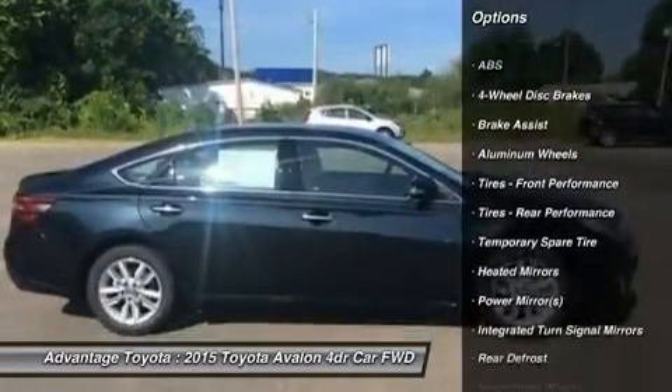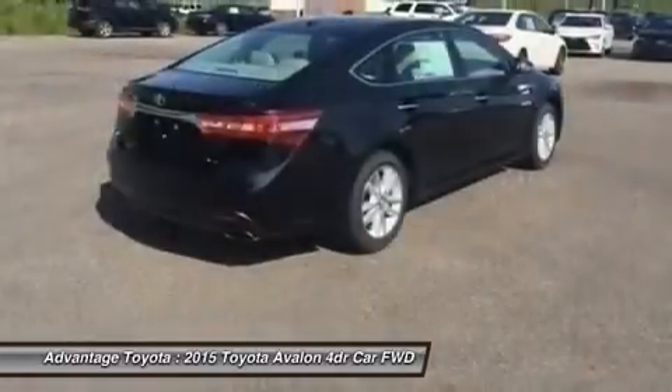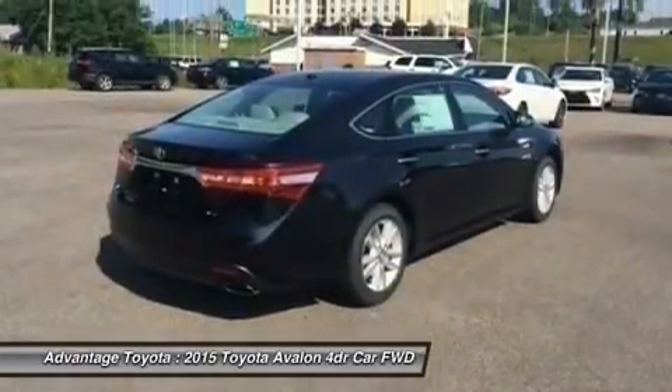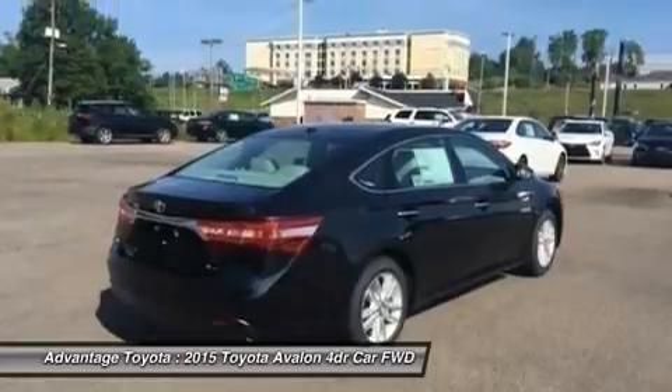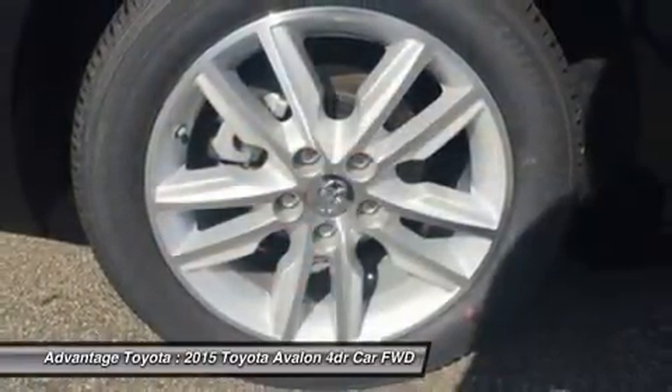Improved headroom for rear passengers. Step inside and experience the splendor of the Avalon's refined cabin. It has an impressive finish, utilizes high-end materials, yet uses controls that are pleasantly user-friendly.